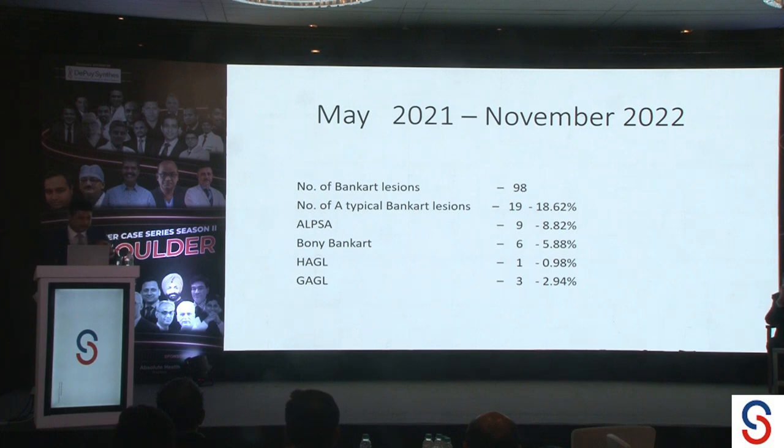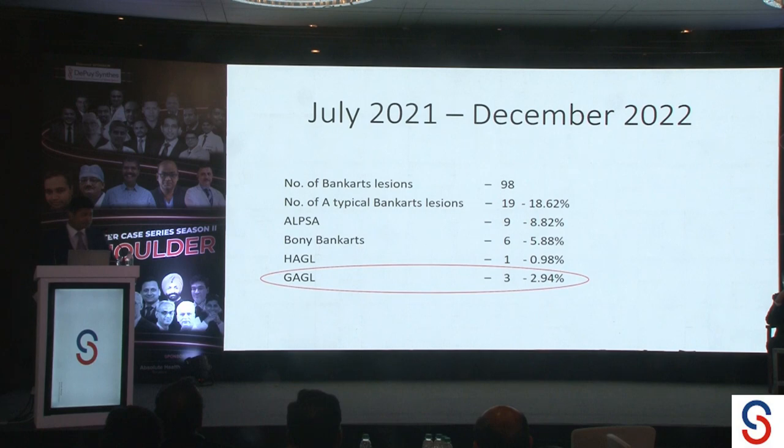From May 2021 to November 2022 we had about 98 anterior instability cases which we operated. Out of them, 18% were atypical Bankart lesions — 19 of them. Most commonly being the ALPSAL lesions, then the bony Bankarts, we did have one HAGEL and we did have three GAGELs. That accounts to about 2.9% — almost 3%. And I have never diagnosed one before this timeline, and after that I have not seen one. These three cases came up in a matter of two or three months.